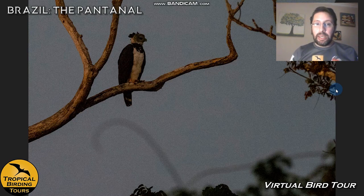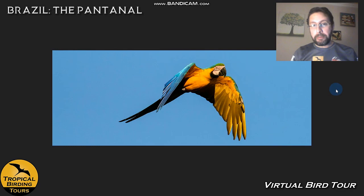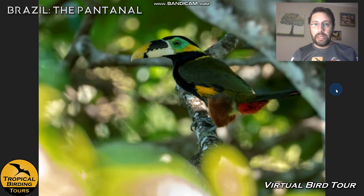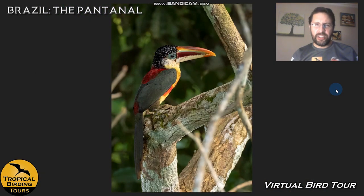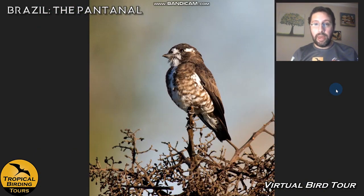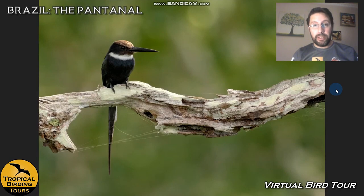We also have a chance to see the mighty harpy eagle — every time I've gone, either we've seen it ourselves or another group at the lodge has. There are many species of parrots and macaws visible from the tower, including green-winged and blue-and-yellow macaws. Toucans are super cool too — toucanets and arasaris like the curl-crested arasari are very picturesque. Other specialties include the gray-capped shrike vireo, white-browed purpletuft, and paradise jacamar.